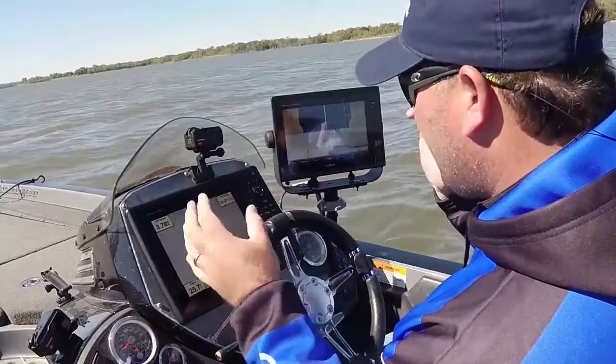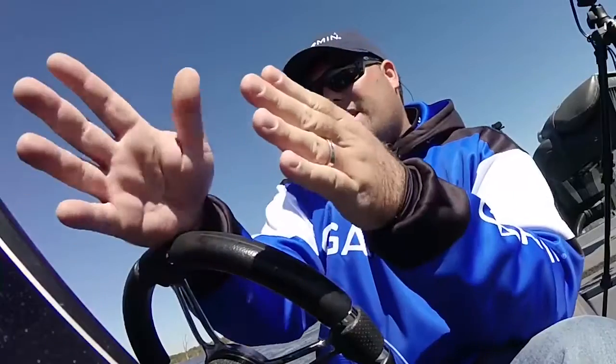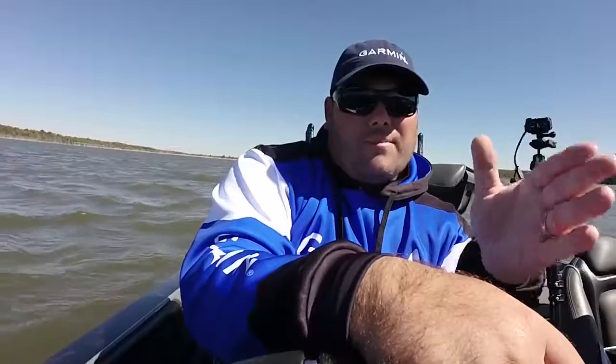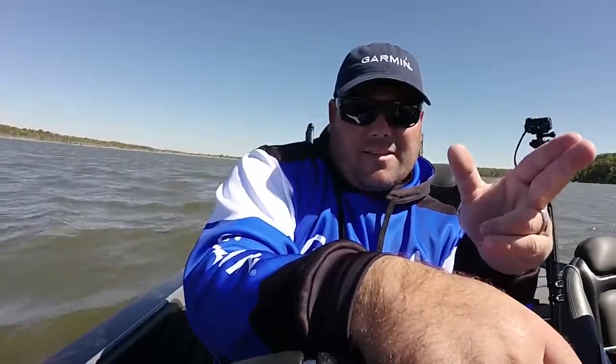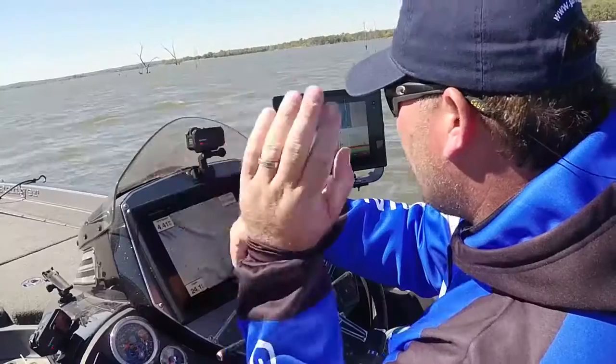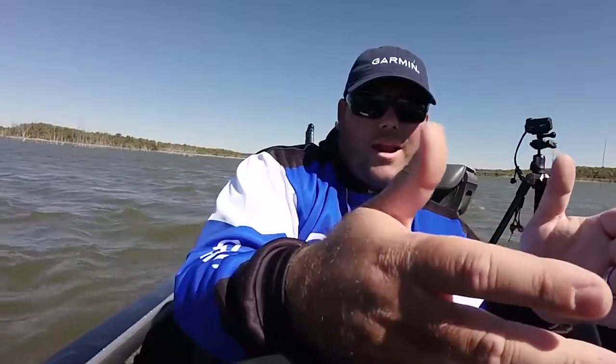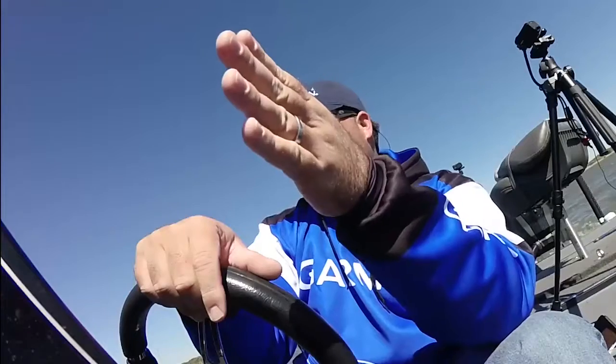Once I locate my fish with my side view and down view, I use the Panoptix to hone in on them. I know when I'm looking at those fish sitting out there 50 foot in front of me that they're there, and I'm never wasting any cast throwing at areas where there's no fish. If you can't see them on that Panoptix, they're not there.